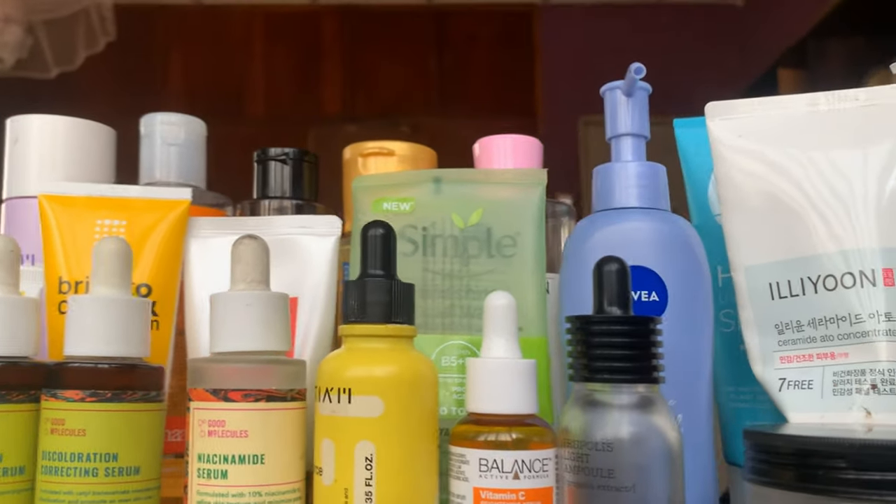These are the skincare products I used in 2023. In this video I'm going to be telling you about these products, what I think about them, and in turn you would know if you would like to try them out or not.